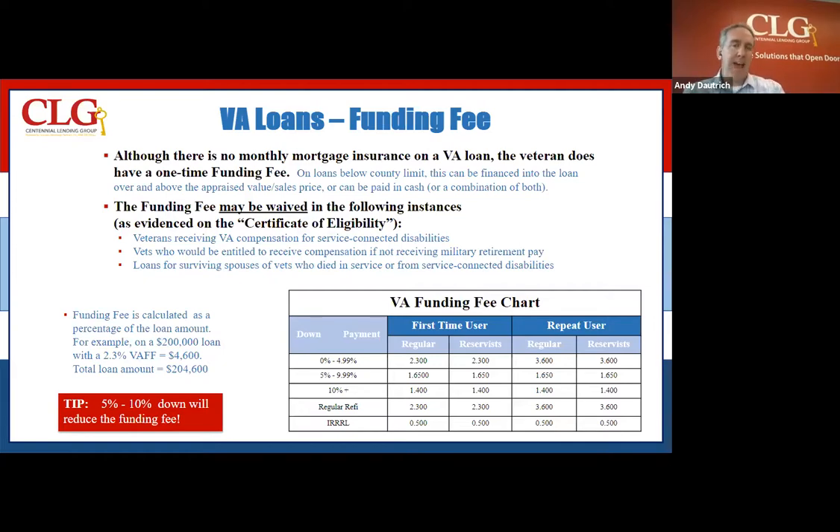In most cases, the amount of money that's adding to your mortgage might change your payment by $5 to $10 a month. So it's well worth the investment of the funding fee to not have to come up with that 3.5% down payment, or 5% or 10% that other programs might require.